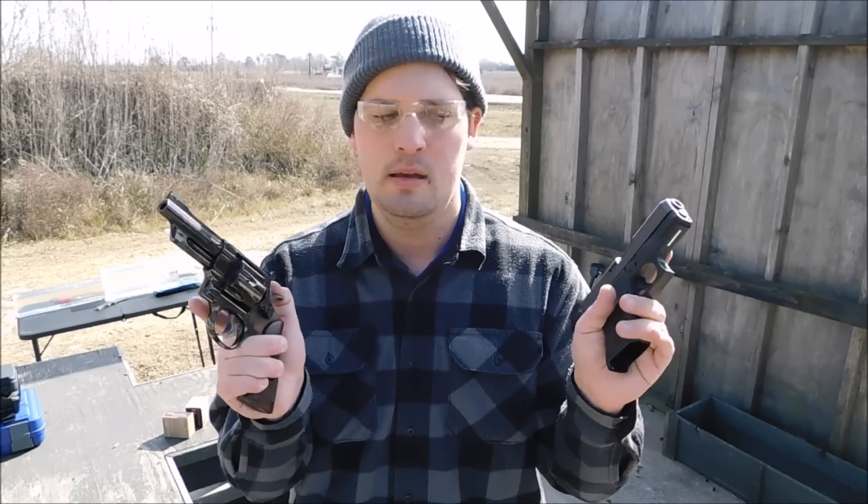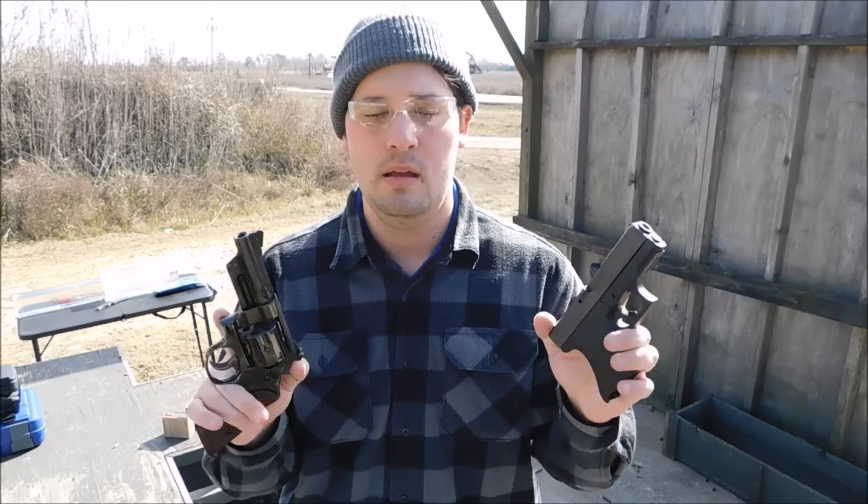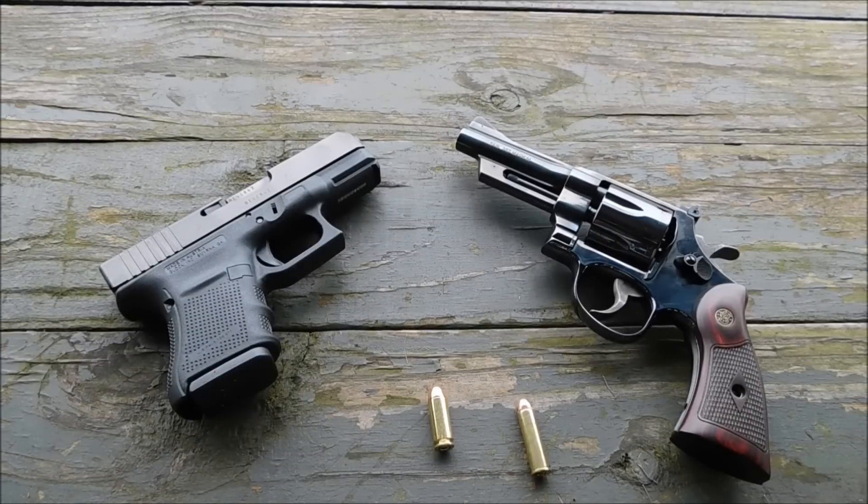Hey everybody, I'm Mark3SMLE and today we'll be testing the 10mm vs the 357 Magnum. Let's go ahead and go over what we're doing here — we're going to shoot some gel. When it comes to handgun power, the 357 Magnum and the 10mm Auto are tops. They are known for their stopping power out of small handguns like this.